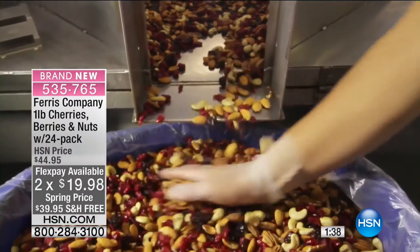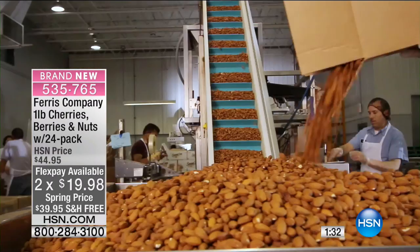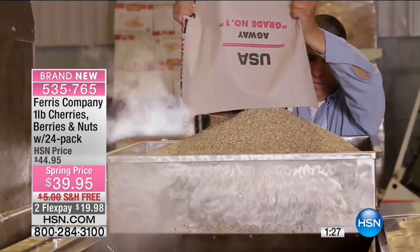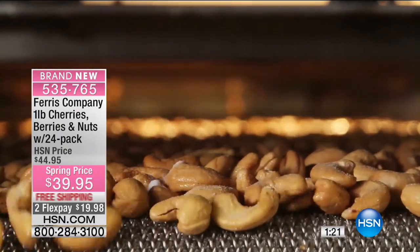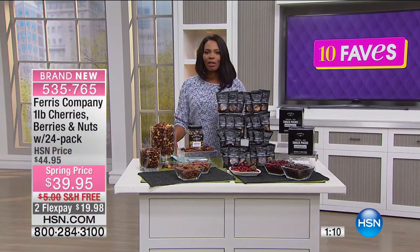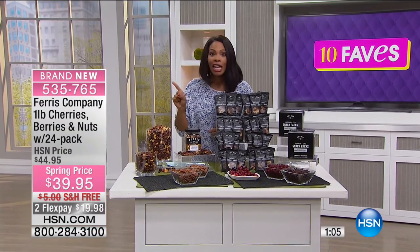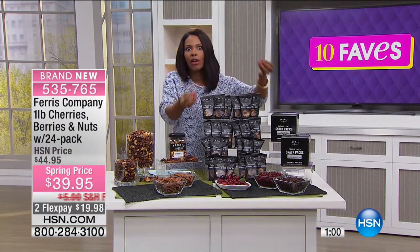This is how Ferris does it — you're getting the best of the best in every single ingredient. Only supreme grade almonds. Pecans grown in the Southern United States — the biggest, juiciest pecans you've ever tasted. You've got cherries from Washington state and blueberries in here. You're getting a pound to keep at home when watching movies on the sofa, and 24 pre-packaged bags to take along with you. These bags are enough for two servings so you can actually share them.